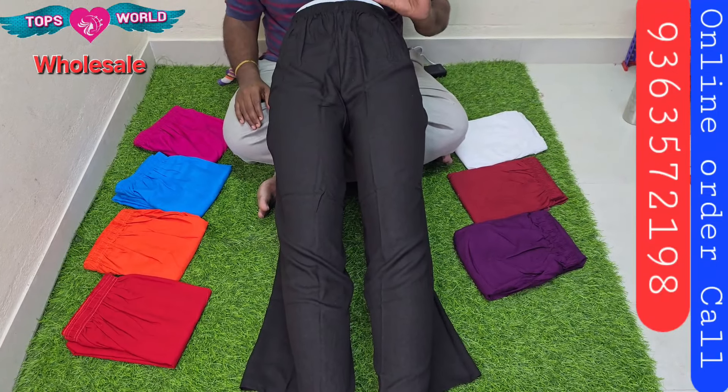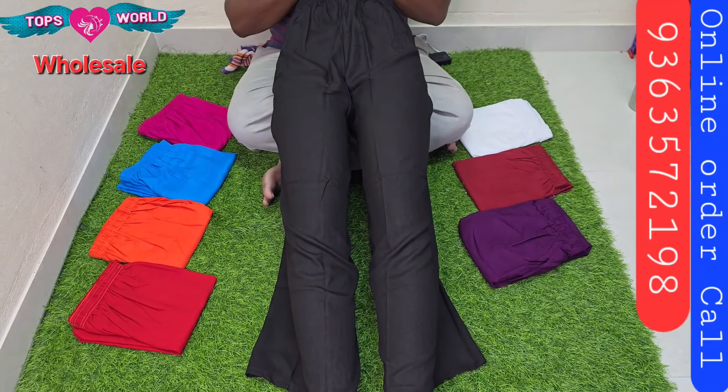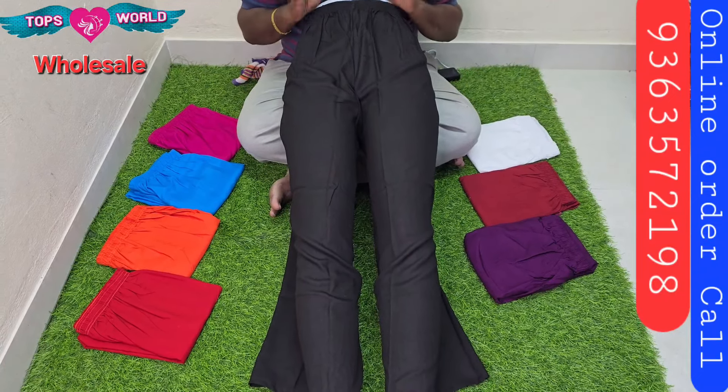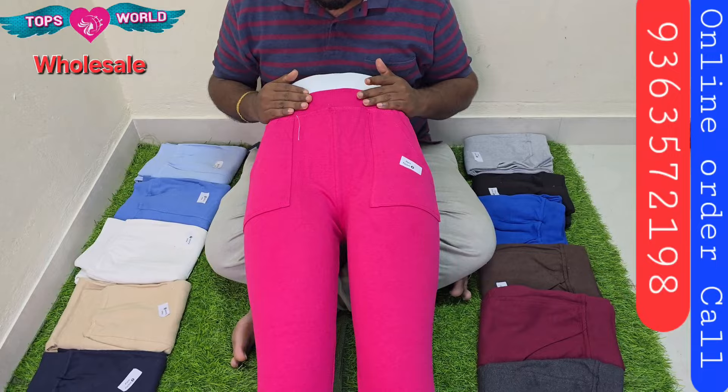The red is just 100 rupees. The print is the same size. Plain Plazo is the same size. The next collection is Plain Jeggings. The package is good and nice.